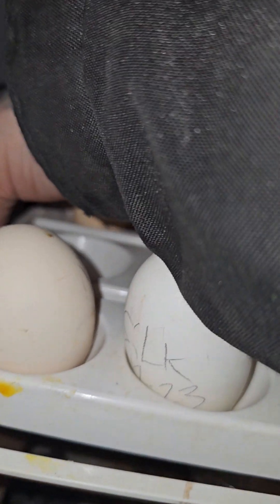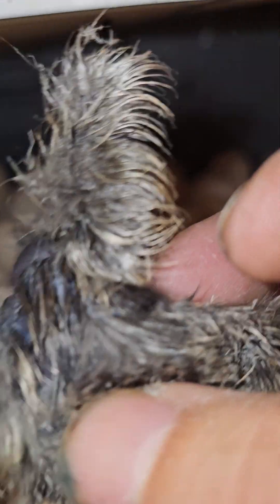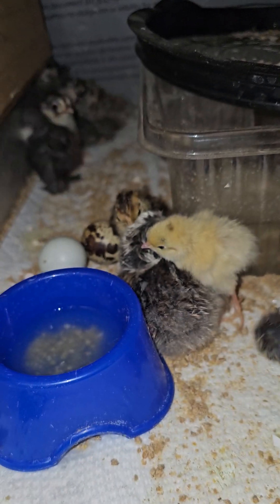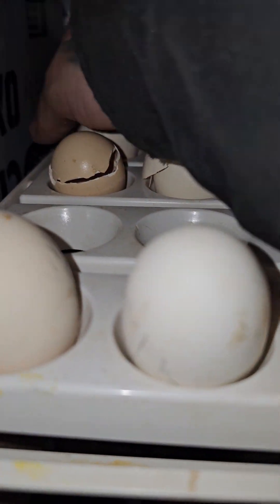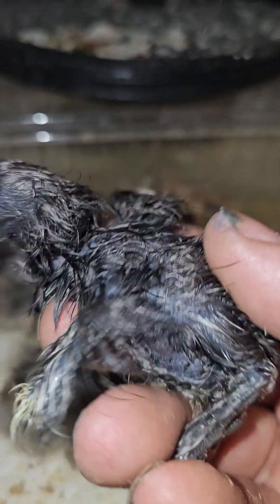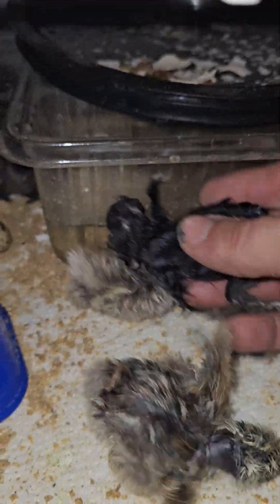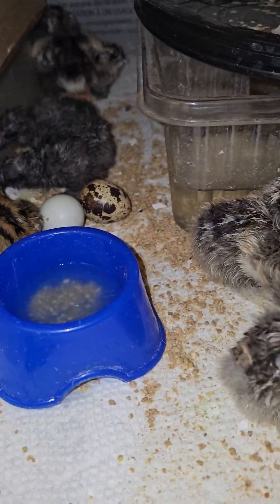Oh my god, there's two more! And you are another naked neck — that's awesome! And this one here — oh sorry, you little guy, you're stuck in there pretty good. You don't look like a naked neck, but that's okay — still a pretty cool little chicken.